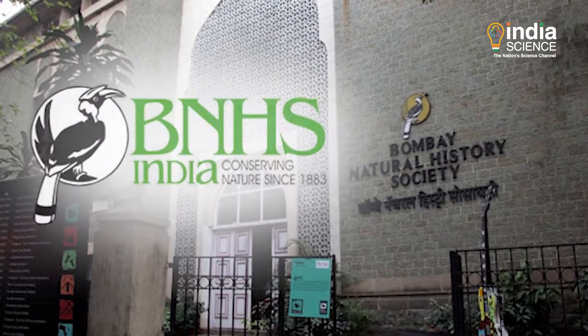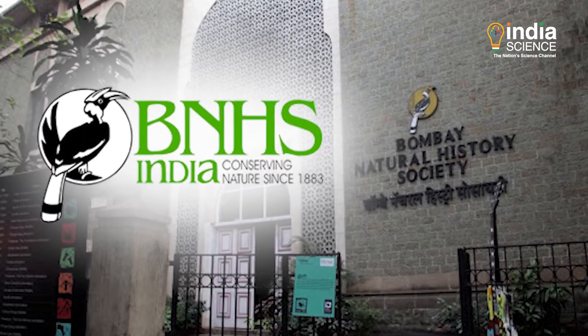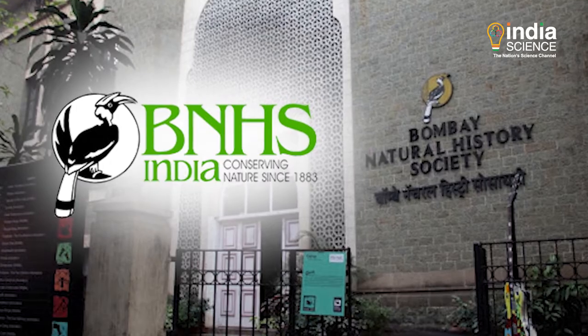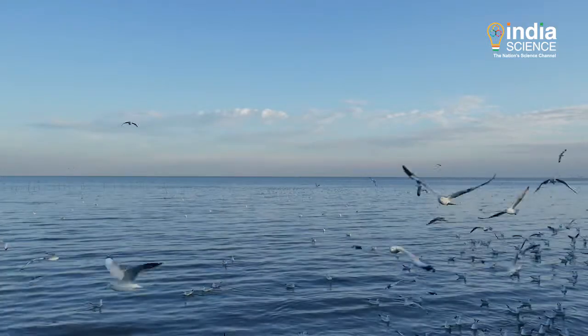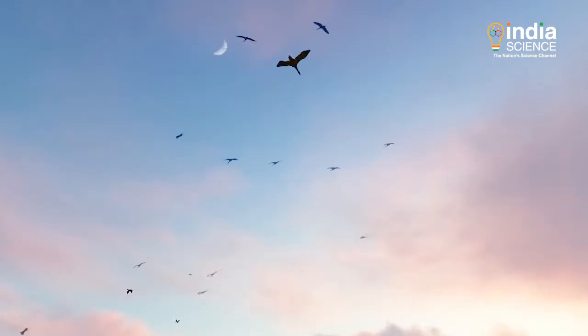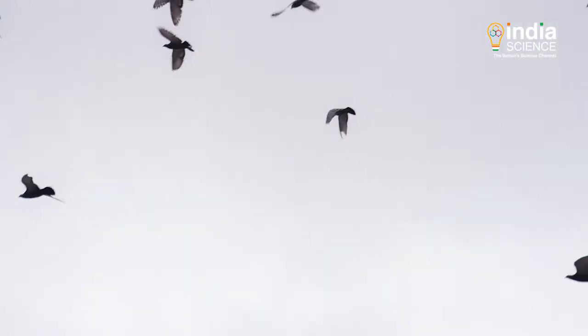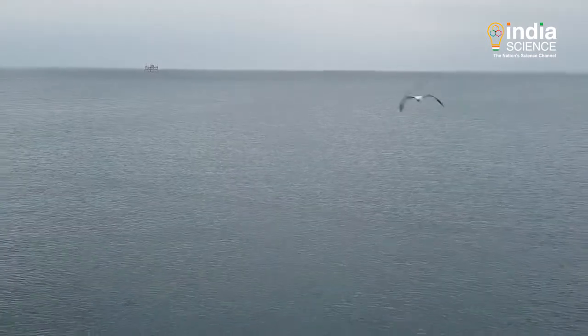Mumbai-based Bombay Natural History Society has been tagging various species of birds for years. And time to time, these studies have shown that birds know no boundaries, and that small birds have the strength to migrate over long distances.